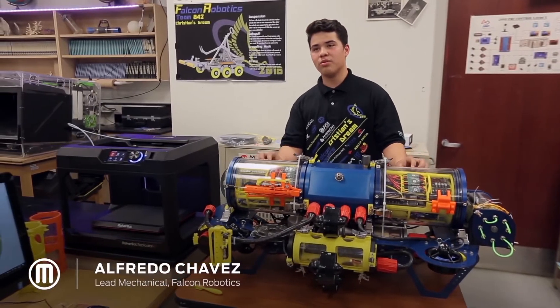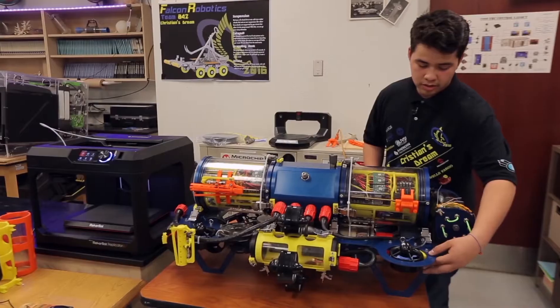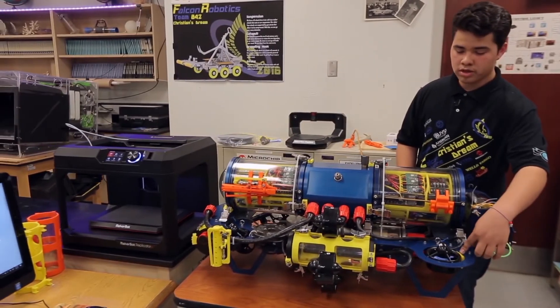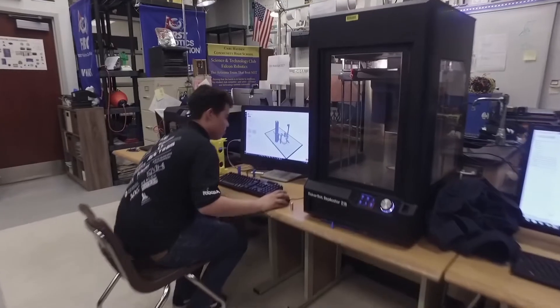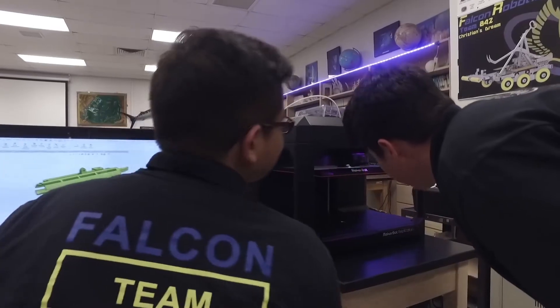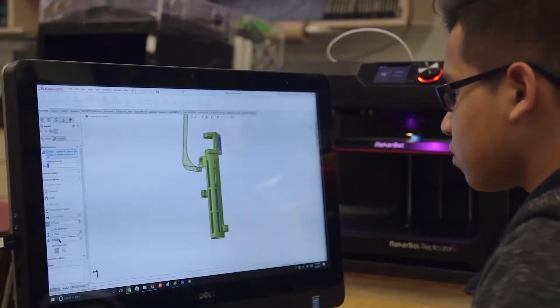My name is Alfredo Chavez and this is Haboop, our autonomous underwater vehicle — AUV for short. We have a bunch of 3D printed parts to hold thrusters, 3D printed parts to hold our battery. MakerBot has been extremely valuable in order for us to be able to come up with components. How many of these parts can we make and actually put on our robot?